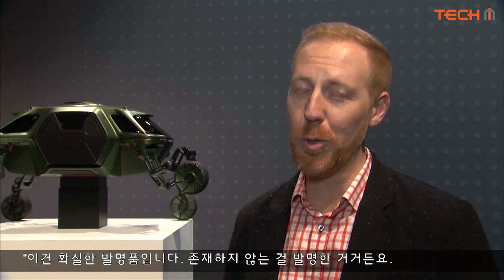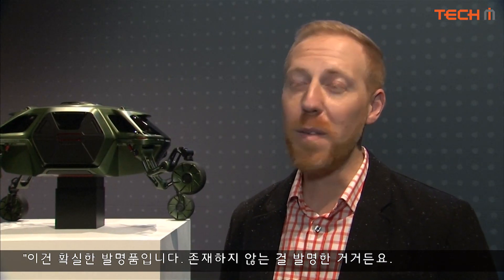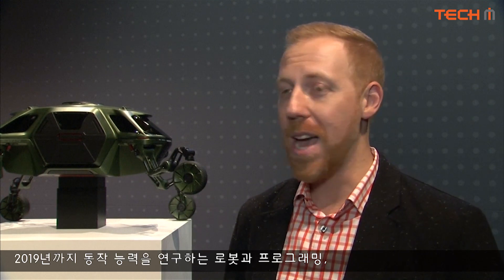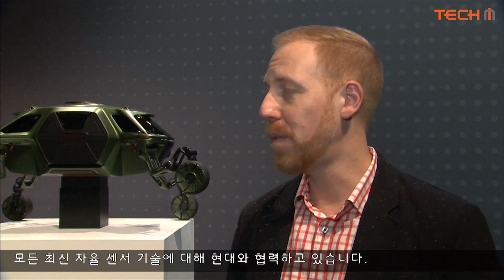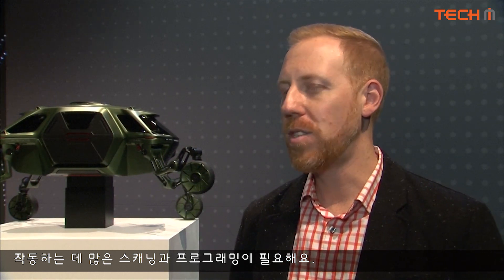This is truly invention — we are inventing something that's never existed. We're working right now into 2019 on plans to continue with our robot, studying our motion capabilities, looking at programming, and working with Hyundai on all of their latest autonomous sensor technology. It's going to need a lot of scanning and code programming, so a lot of work is still in the pipeline, but this is true invention and it takes a while.